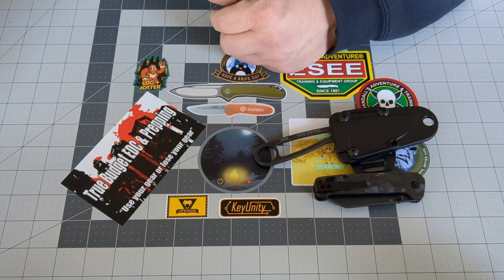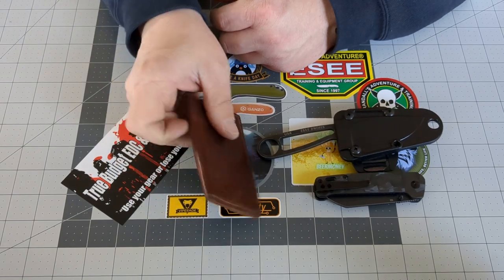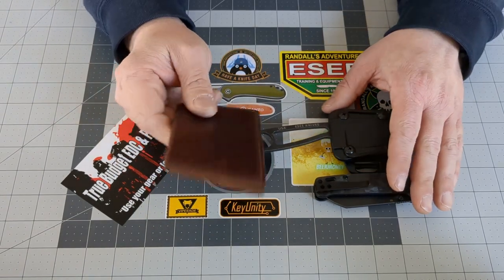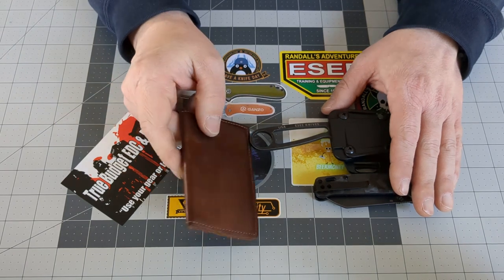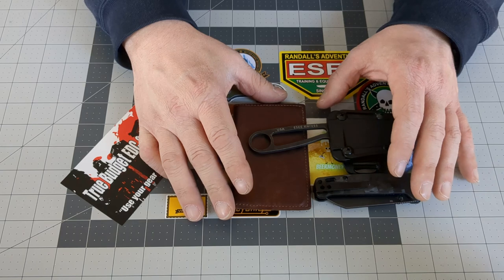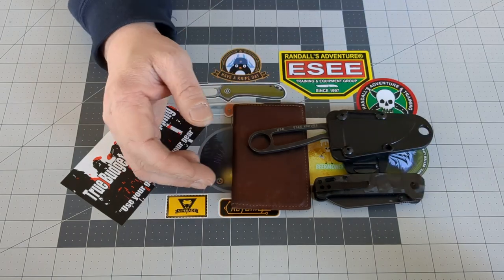Next will be the leather wallet — nothing exciting. But before I started this channel, I never really carried a notebook. And ever since I started carrying one, it's become invaluable.